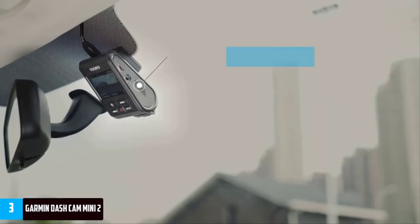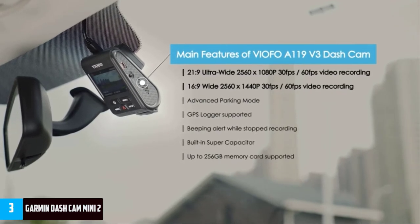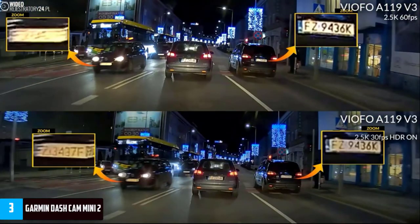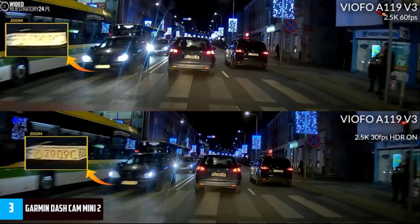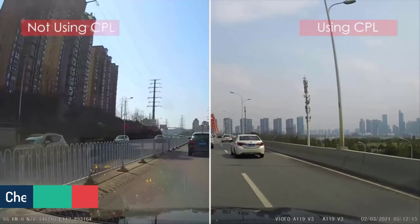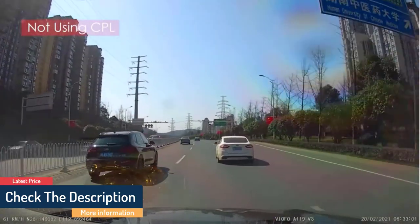Like other recent Garmin dash cams, it can smarten up your car with features like forward collision warning, lane departure warnings, speed camera and stop light notifications, and more. There's also the Garmin Vault, a cloud storage that automatically stores all your recordings for safe keeping. But the biggest strength is its design — the Garmin Dash Cam Mini 2 is so dinky you probably won't even notice it on your windscreen, which means far fewer distractions when you drive.